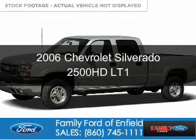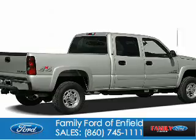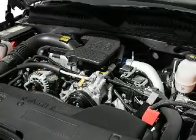This is a used 2006 Chevrolet Silverado 2500 HD. It's powered by 4-wheel drive, a 6-liter, 8-cylinder engine.